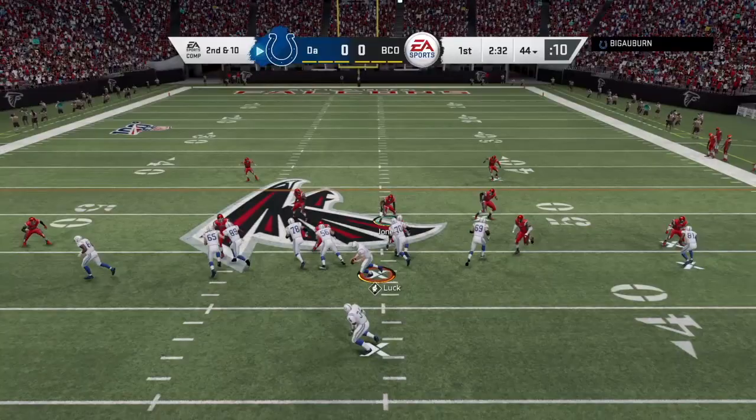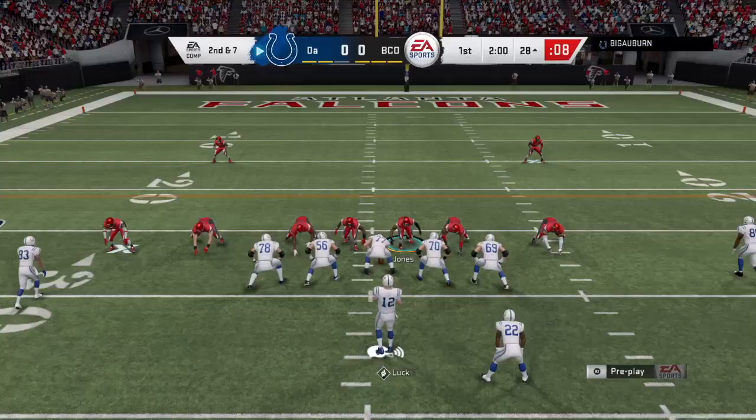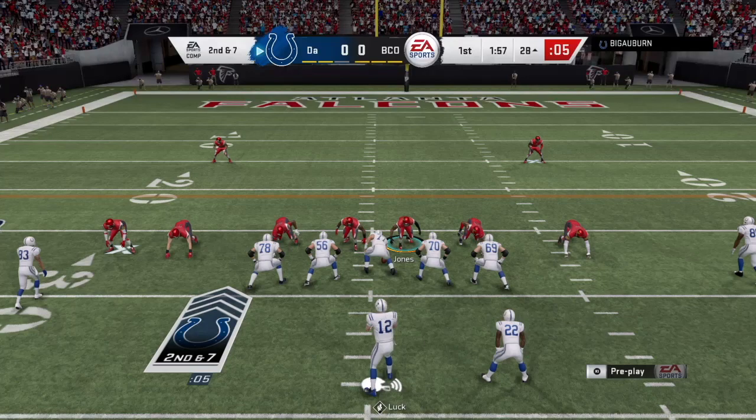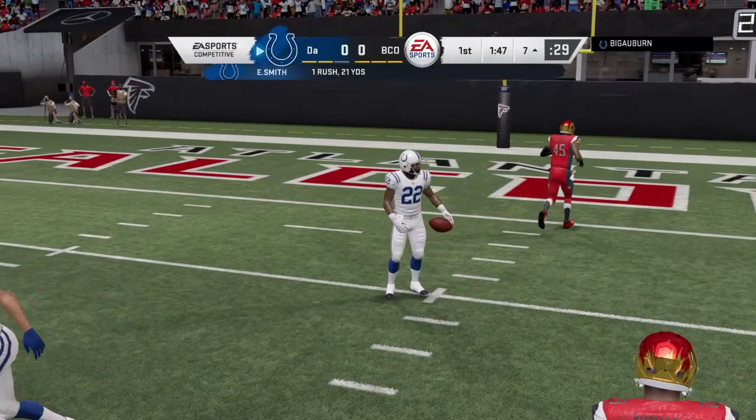Second and ten. This is definitely just going to be another run, so we're going to get down into the box. Yep, there it was. We got chipped — bad tackling by the CPU. Second and seven. Got two guys in the box, but we're going to flare out of here, bluff it. He still ran it anyway. God dang it. Good game.